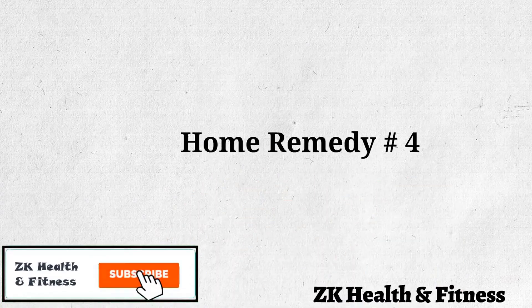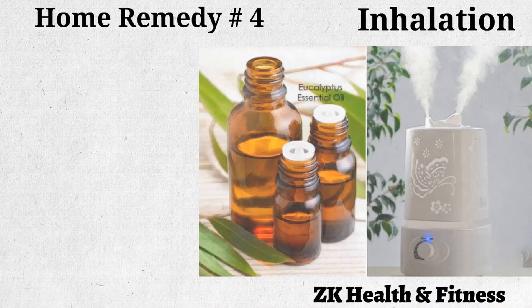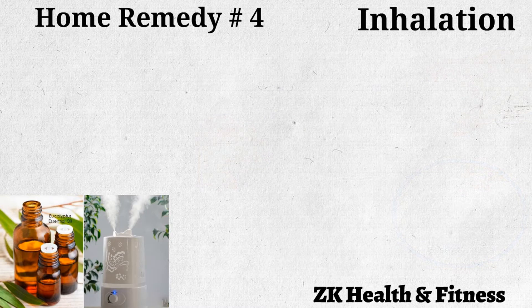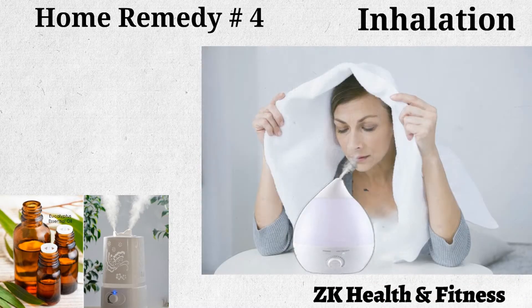Home Remedy 4: Inhalation. Inhaling steam is a great way of opening up your nasal congestion. Fill your humidifier with water and put two or three drops of eucalyptus essential oil into it. When it starts to let out steam, lean over it and cover your head with a towel. Inhale the steam for 5 to 10 minutes and then remove your towel. Repeat this method 2 to 3 times a day to restore your senses of smell and taste.